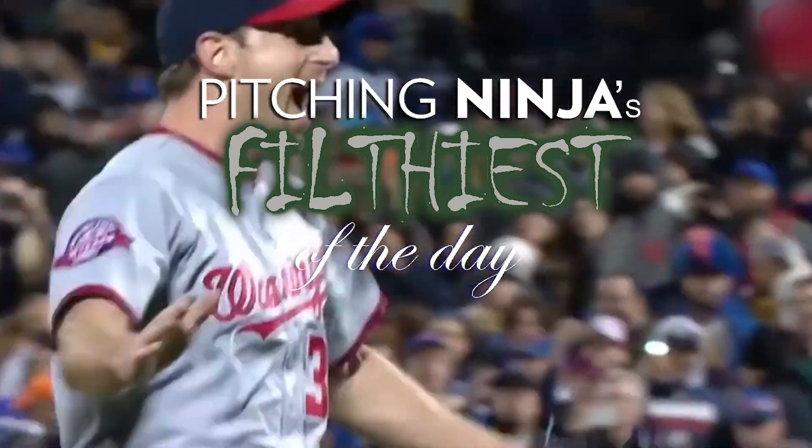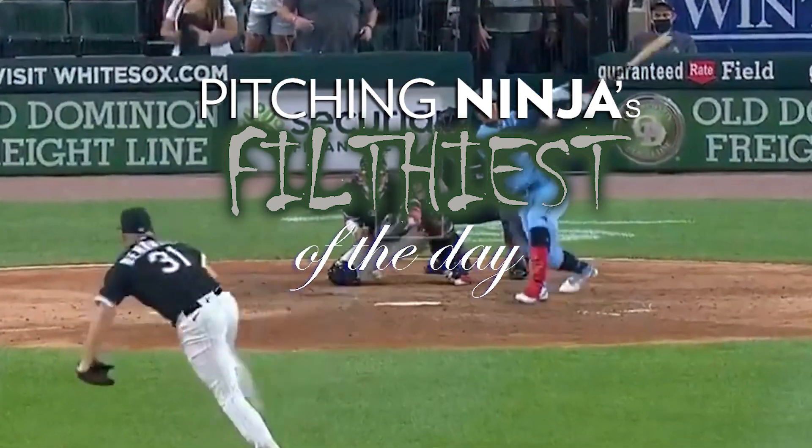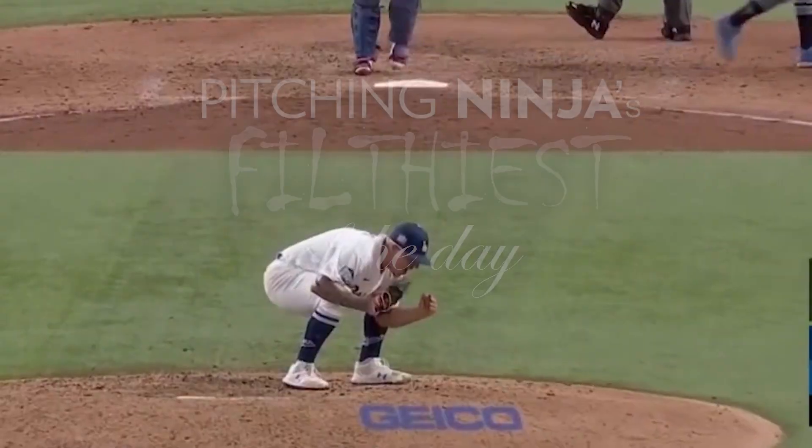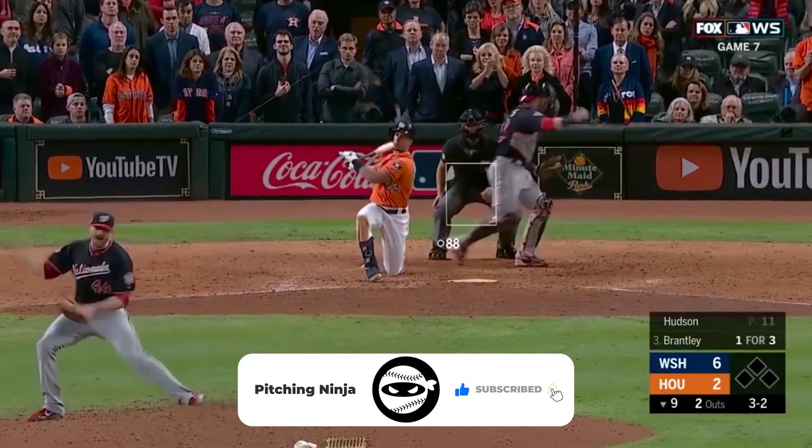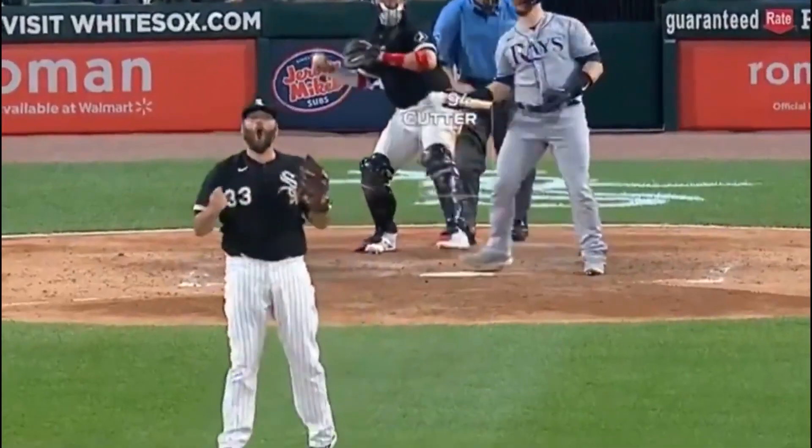What is up, everybody? Welcome back to another Pitching Ninja's Filthiest Pitches of the Day. Remember, before we get to those pitches, hit that subscribe button, join Ninja Nation. And now, without further ado, here are my Filthiest Pitches of the Day.